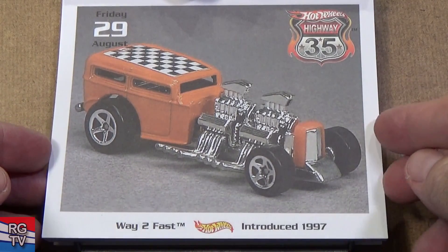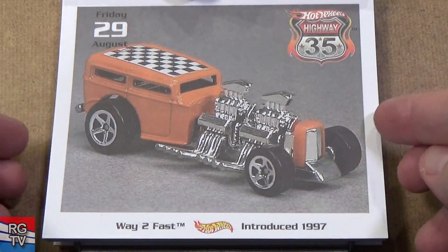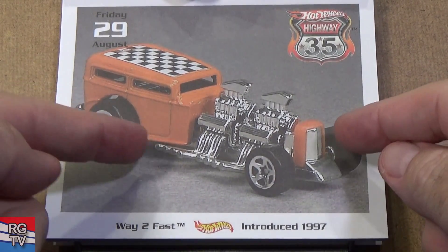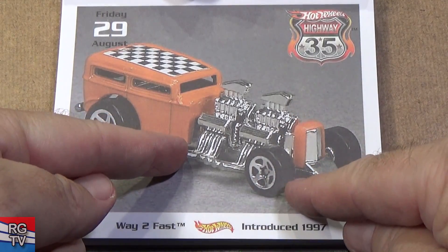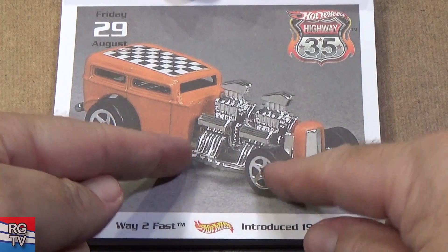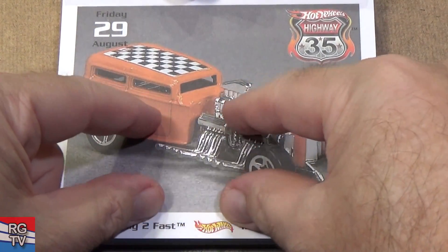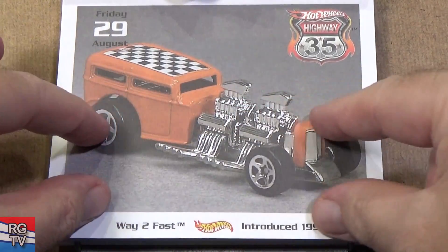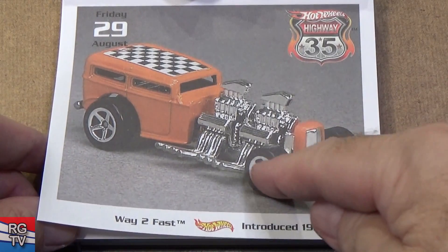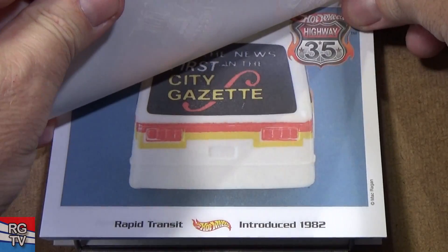Way Too Fast, introduced in 1997 — people loved collecting this car and it hasn't been seen in quite some time. What people liked to do was buy a bunch of Way Too Fast, chop this part out, and connect them all together — make a really long Way Too Fast with all of these engines. To connect it in the middle they would just use a piece of metal. Fun stuff, good times.